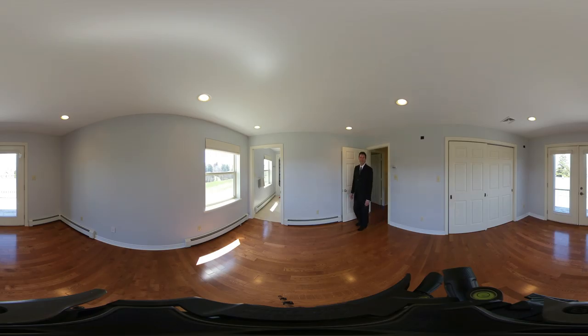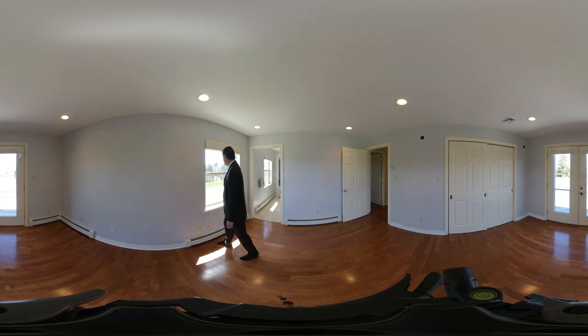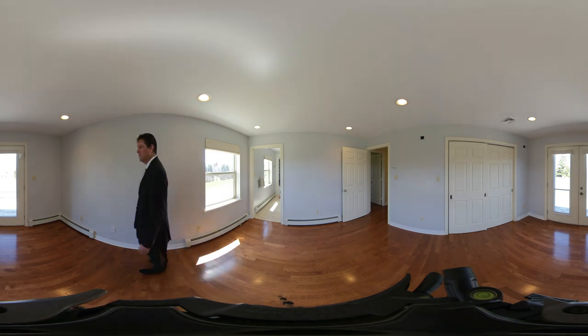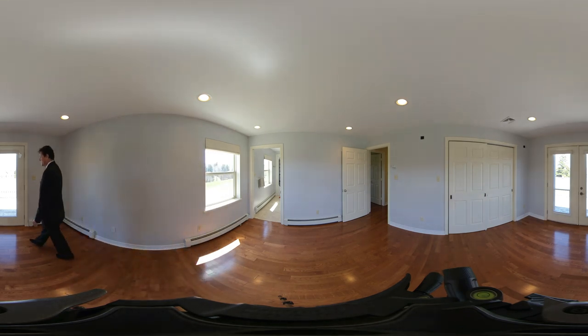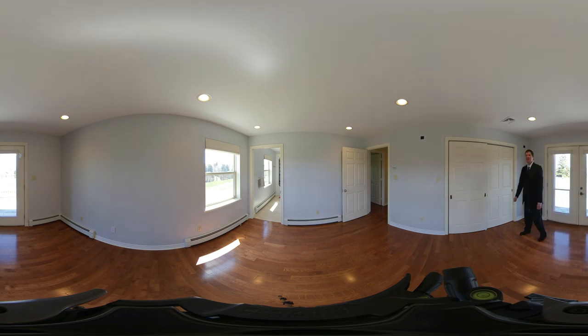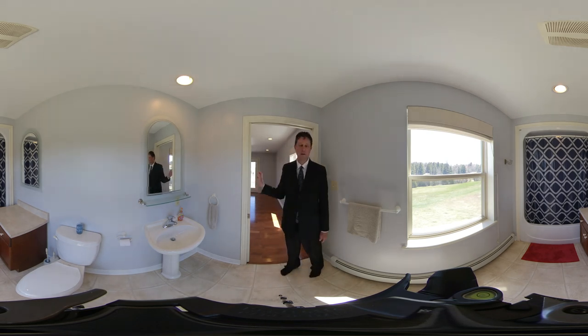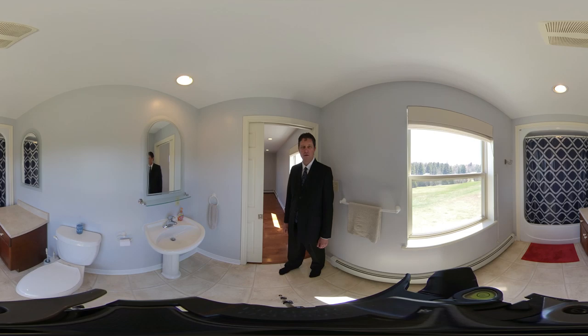The master bedroom sits on the waterfront side of the house. We've got some nice views here — beautiful rolling hills and green grass this time of year. There's access to the deck via double window doors, a double-sized closet, and we have an ensuite bathroom. The ensuite is similar to the other bathroom, although we do have a little bit of a makeup area here, and then we have some sliding doors.